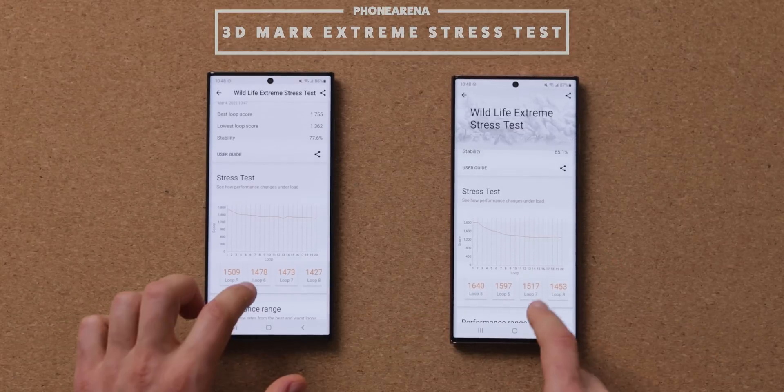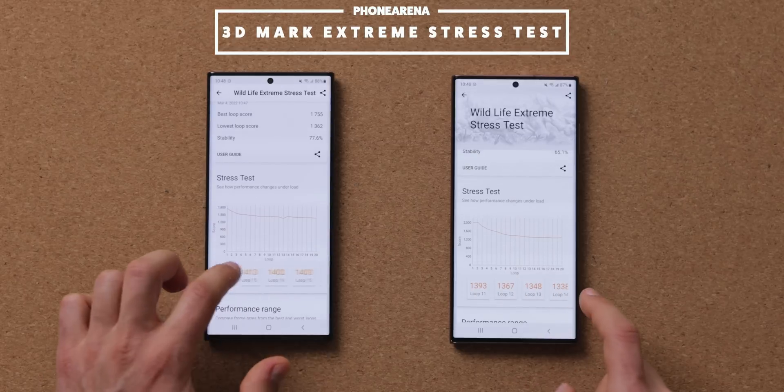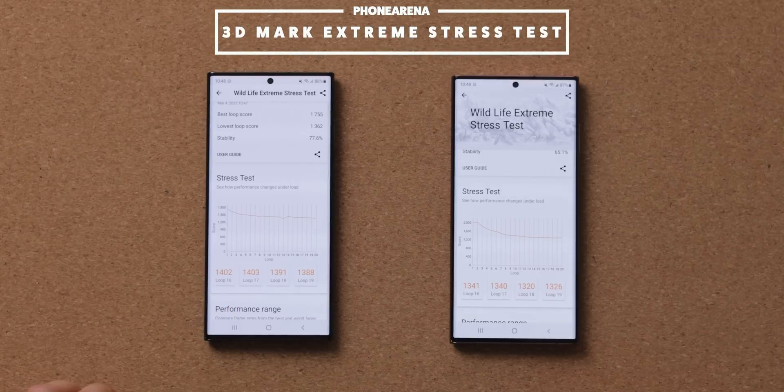Here's how the scores go round by round. You can clearly see the throttling happening after the first few rounds, and how the scores dip after a few minutes.